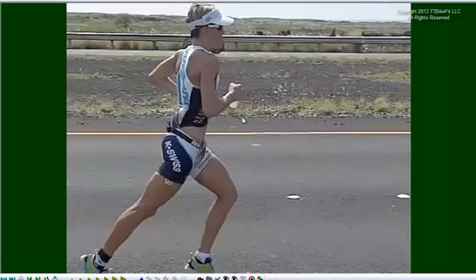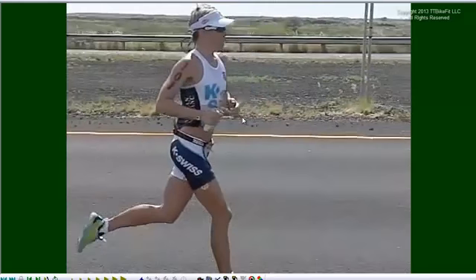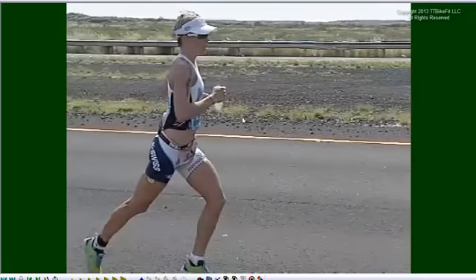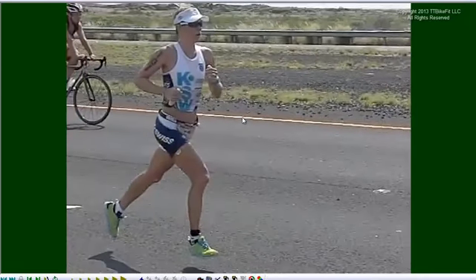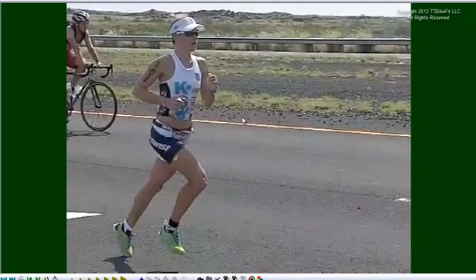We can start off looking at Mirinda Carfrae. Everyone knows she's a fantastic runner. She's done a 2:52 in Kona and has the fastest overall run split recorded in Kona. She is a classic runner. Her style is the style that everyone talks about and everyone tries to emulate. If you look at the elite marathoners from Kenya, you'll see that this is basically the style that they use.